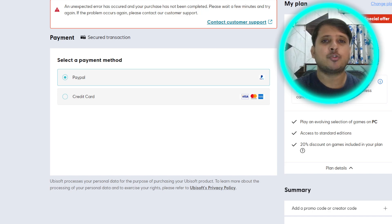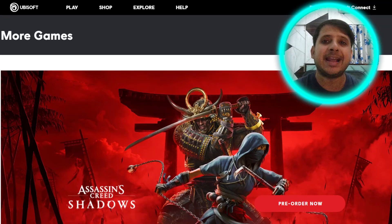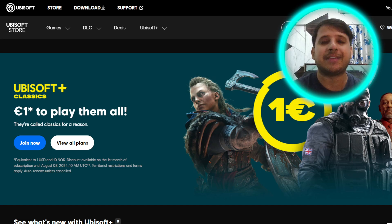Once you take the subscription, the most important thing you have to do is turn off recurring payment. Once you have done the payment of 1 euro, you do not want to continue the subscription, because for the next month the price goes up to around 7.99 euro. This offer is only available till August 8th, so if you want to avail it, claim the subscription now and play all these gems on the Ubisoft platform.